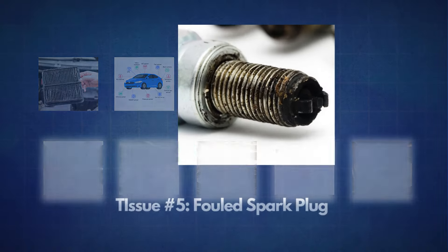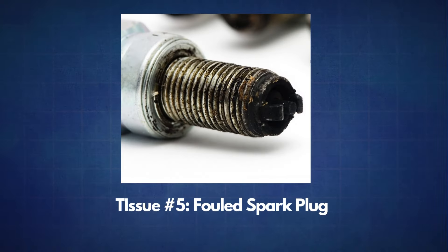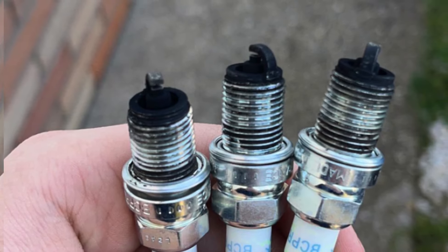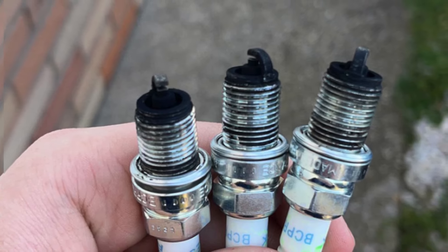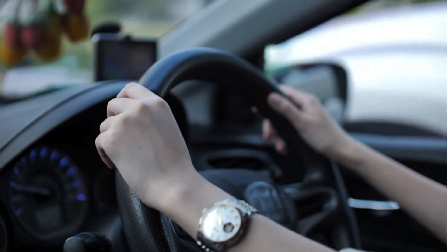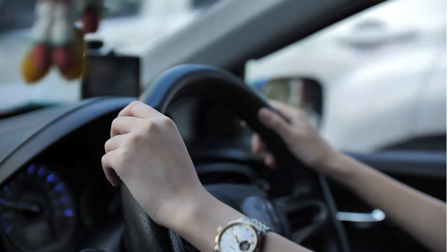The fifth issue is fouled spark plugs. Spark plugs ignite the air-fuel mixture inside the engine's cylinders, but over time unburned fuel and oil can cause buildup on the plug tips. This reduces their ability to create a strong spark, leading to inefficient combustion. Although the engine may still run, it will lack power and fuel efficiency.